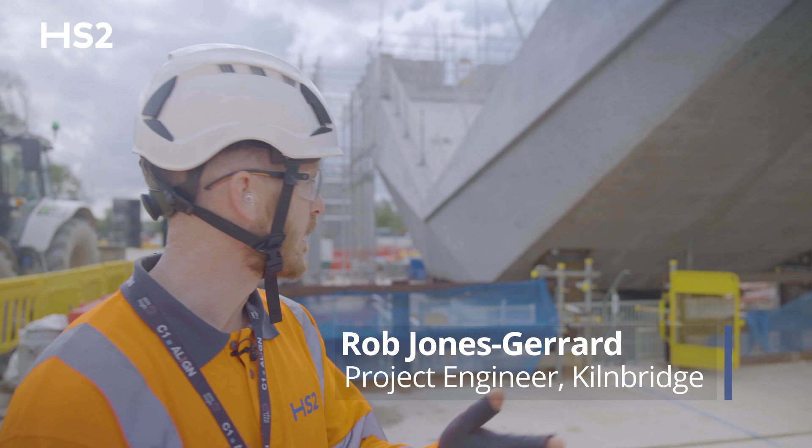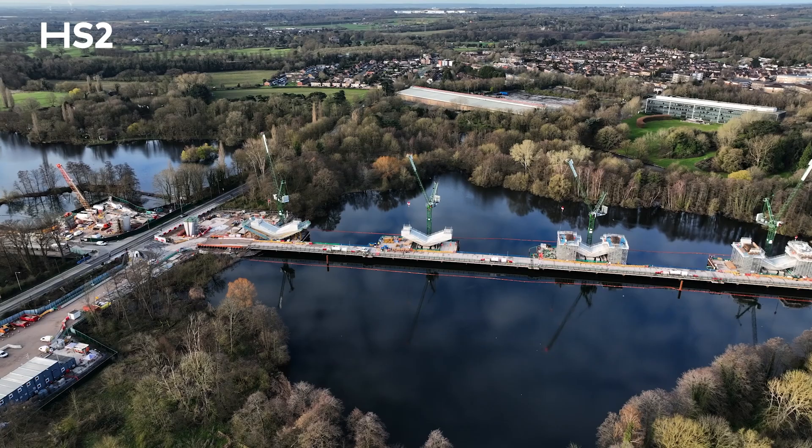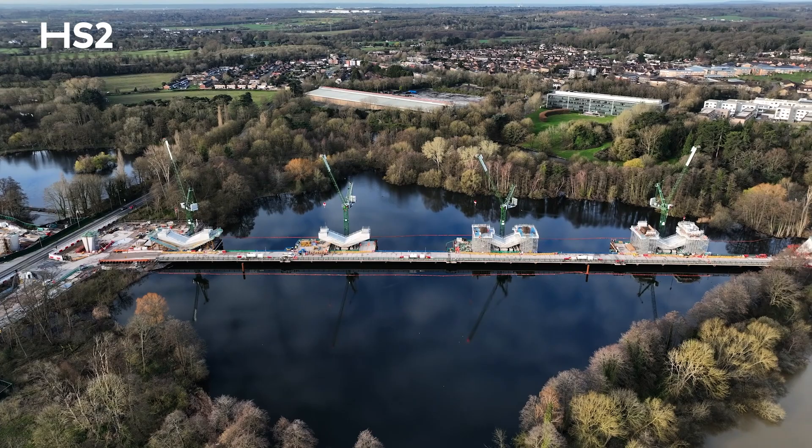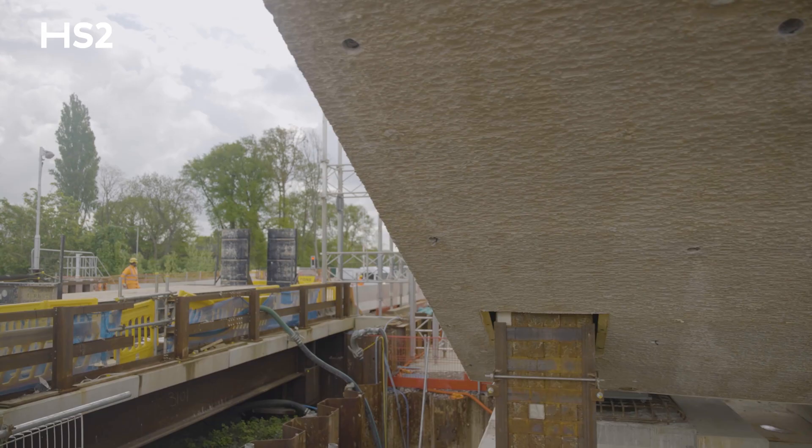The V piers are a set of 11 piers that span through the lakes in the Cone Valley. They're designed like this to increase the span, which reduces the number of piers in any given distance. They're also designed to mimic a stone skipping across the lake — that's one of the architect's main drivers for these V piers.